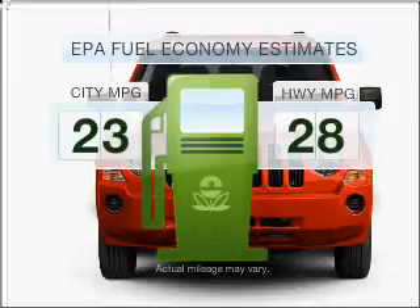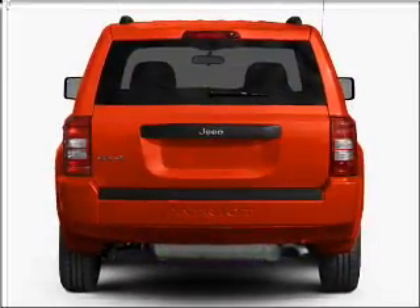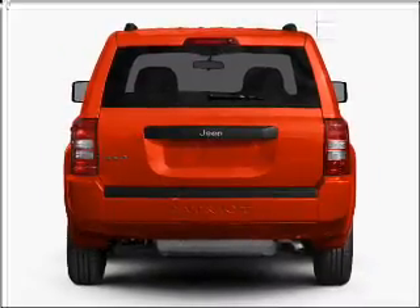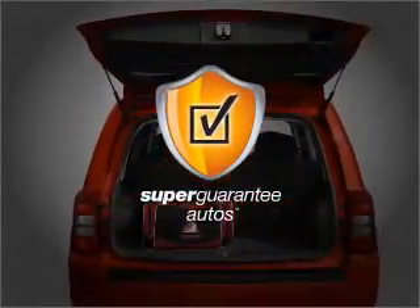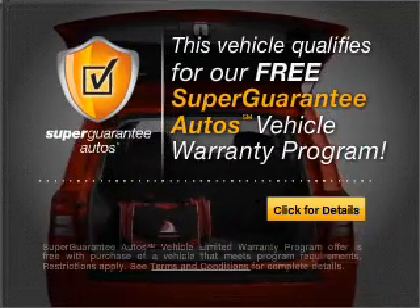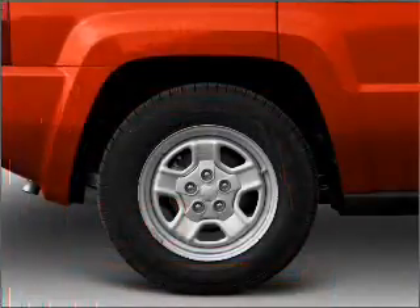In the city or on the highway, you'll spend less time at the pump with this fuel-efficient vehicle. With an efficient four-cylinder engine connected to a smooth shifting transmission, this vehicle qualifies for our free Super Guarantee Autos Vehicle Warranty Program. Buy a vehicle and get a free warranty from us only at everycarlisted.com.